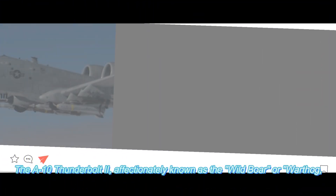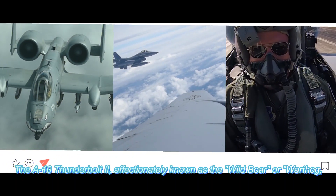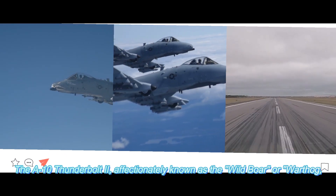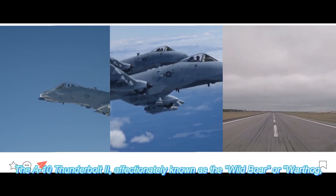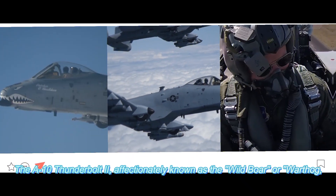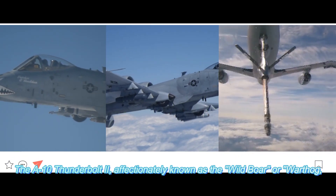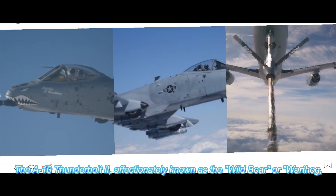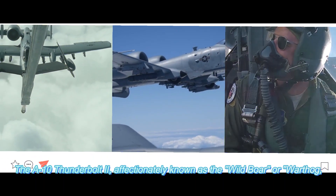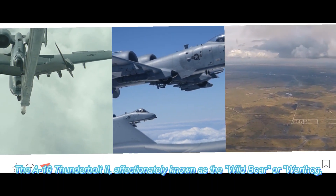The A-10 Thunderbolt II's impact on the modern battlefield is undeniable. Its presence often serves as a deterrent to enemy forces, as they know the devastating firepower the aircraft brings to bear. Its role extends beyond close air support — it can also perform forward air control and reconnaissance missions. The A-10's long loiter time and versatility make it a reliable asset that commanders can rely on to turn the tide of battle in favour of ground forces.